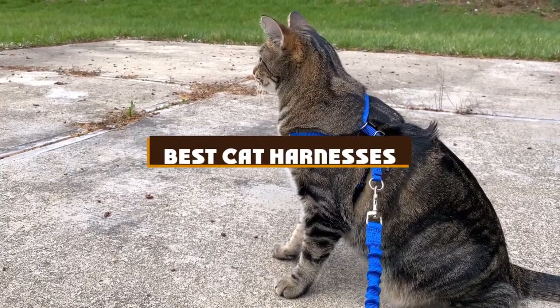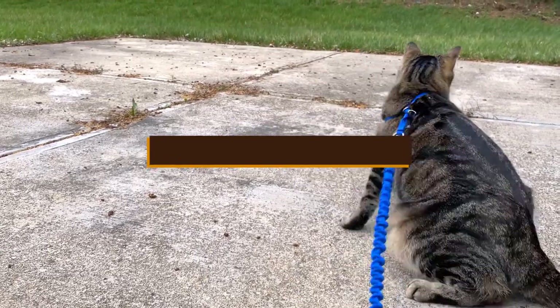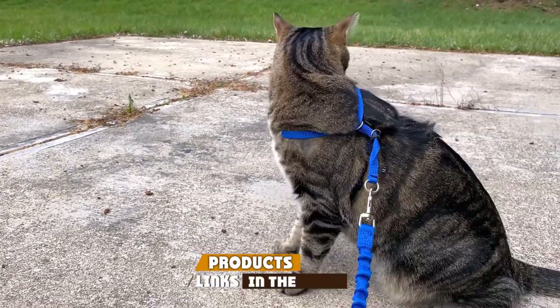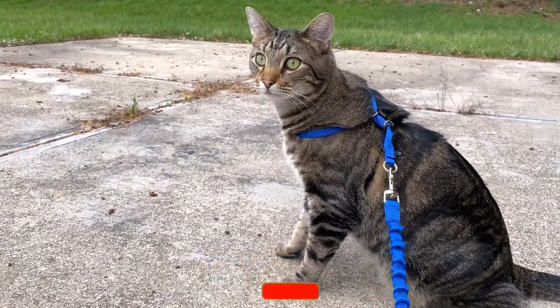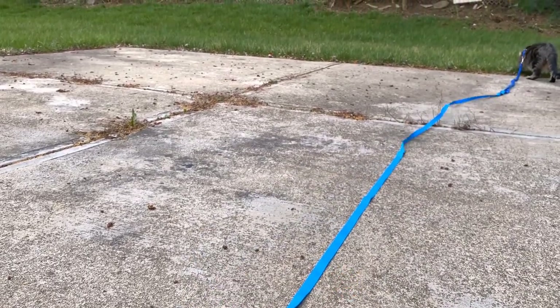If you're looking for the best cat harnesses, here's a list you must see. We made this list based on our personal preference and sorted it based on the features, prices, quality, durability, and reputation of the manufacturers and customer feedback. Also, we've included options for every type of customer. So let's get started.